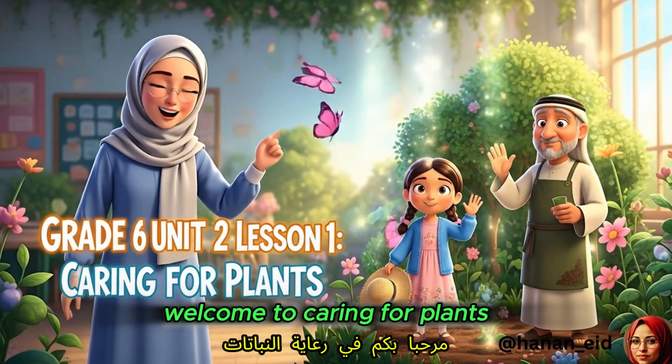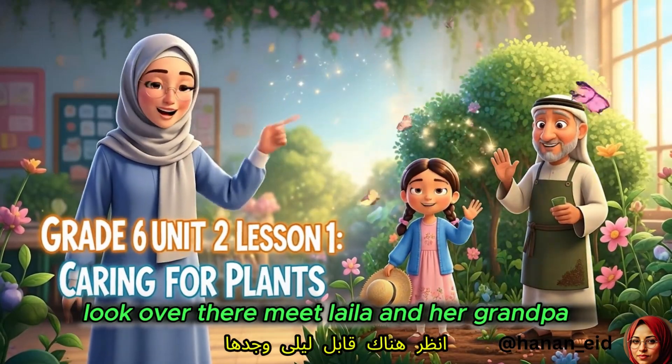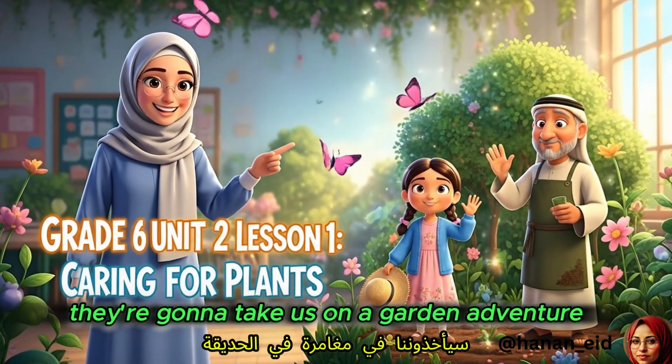Hello, everyone. Welcome to Caring for Plants. Look over there. Meet Laila and her grandpa. They're going to take us on a garden adventure.